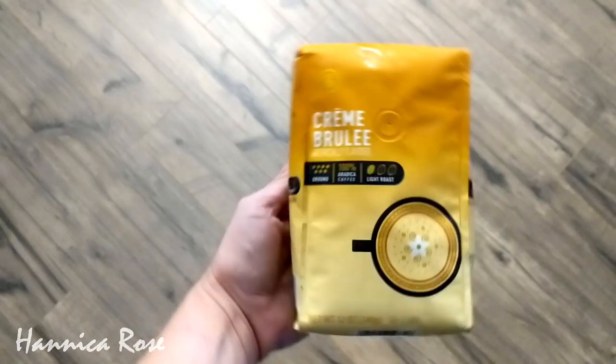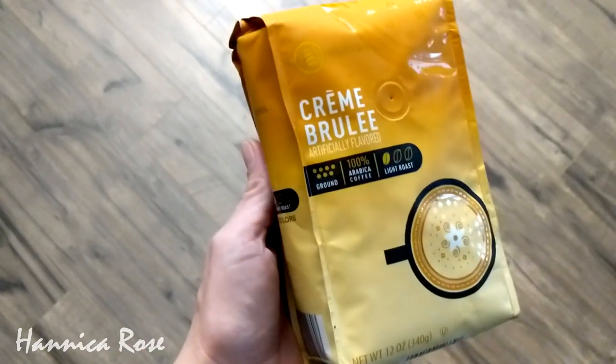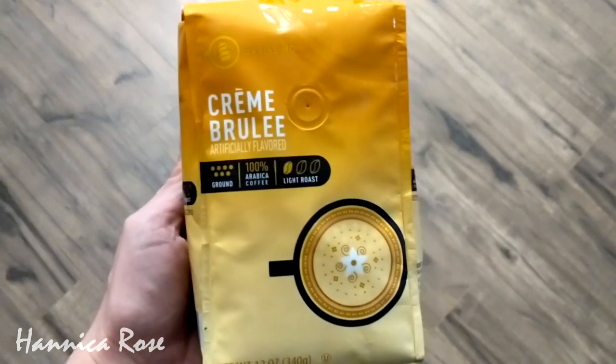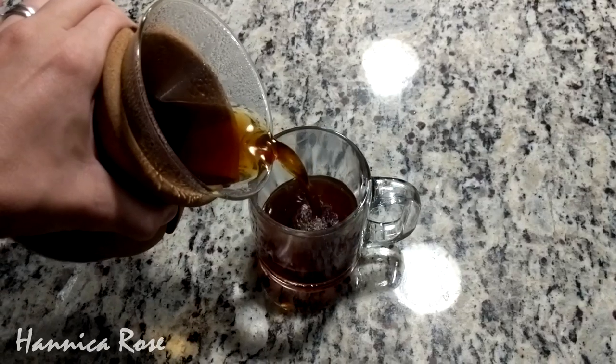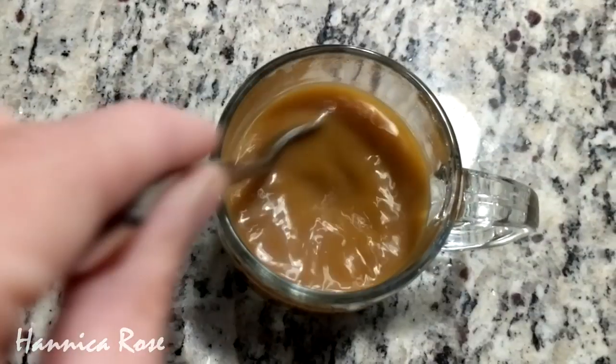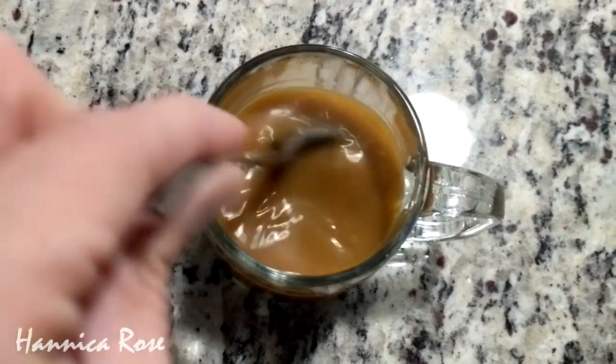Speaking of Starbucks, I also want to share this really delicious coffee I picked up at Aldi. It was in the specialty section — it's the creme brulee coffee. It's like drinking a dessert and I am just really loving this coffee especially for the fall season. If you can find it at your local Aldi, definitely pick up a bag because it is delicious.